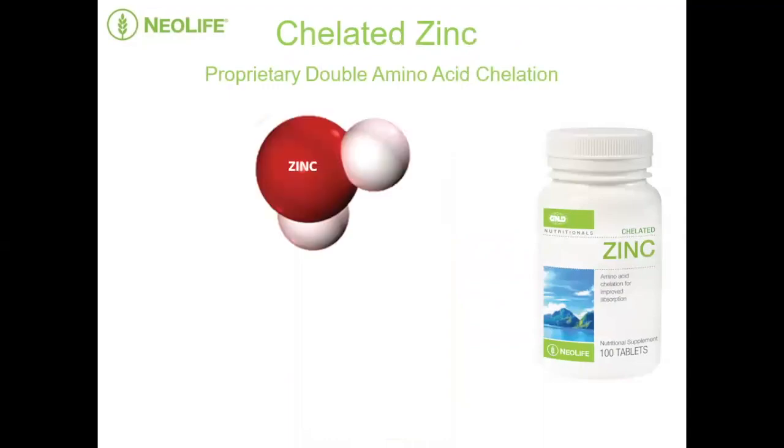We take the zinc molecule — and we've done this for other minerals too — and we add two amino acids; that's where 'double amino acid' comes from. By putting amino acids alongside the zinc or mineral component, we coat, bond, or protect that mineral molecule. Zinc is still zinc, but it has a coating of two amino acids. Amino acids are proteins, so they're not foreign to the body. This enables the zinc, with its protein coating, to be protected, not distracted, and highly absorbable. Zinc is swallowed, enters the bloodstream, and goes to the cells where it's needed.